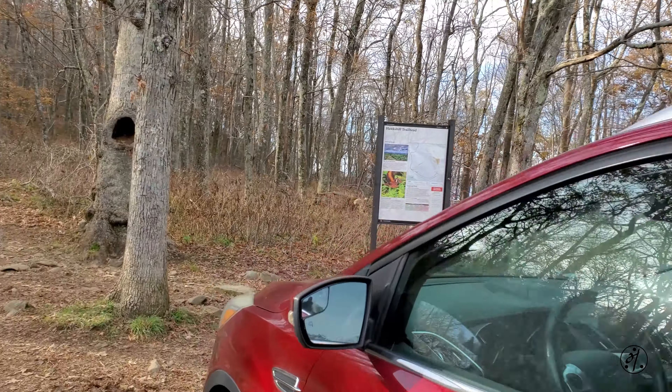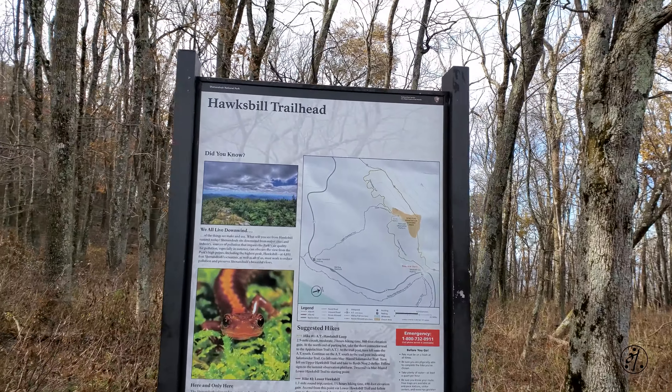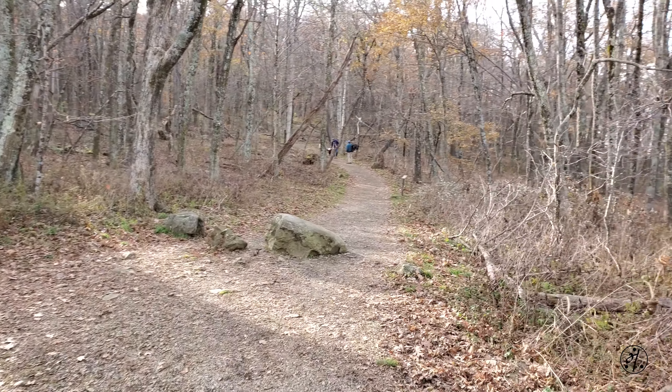There are plenty of hikes all along Skyline Drive, but this one is quite popular as it is the highest point in Shenandoah National Park. The best part is it's a very short hike — it takes less than 30 minutes to reach the summit. We started the hike at 3:30 PM.